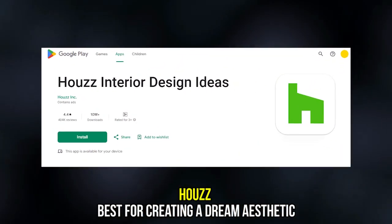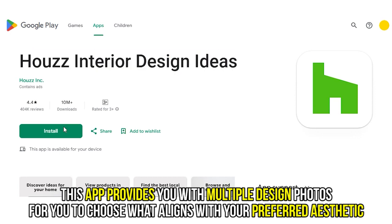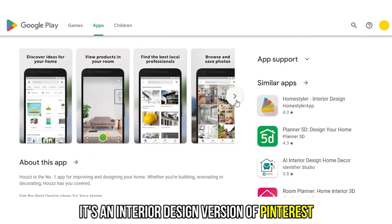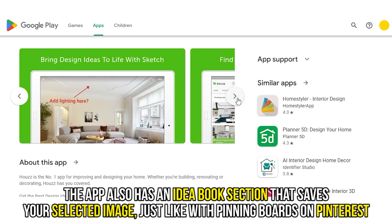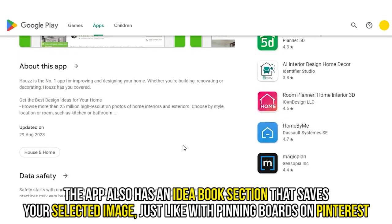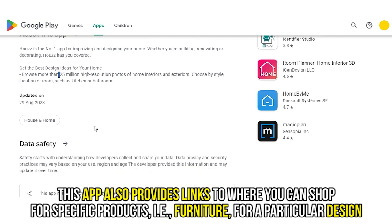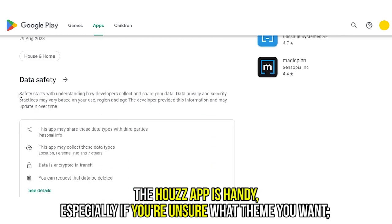Hows, best for creating a dream aesthetic. This app provides you with multiple design photos for you to choose what aligns with your preferred aesthetic — it's an interior design version of Pinterest. The app also has an idea book section that saves your selected images, just like pinning boards on Pinterest. This app also provides links to where you can shop for specific products, i.e. furniture for a particular design. The Hows app is handy, especially if you're unsure what theme you want. It offers you varying options to spark your creativity.